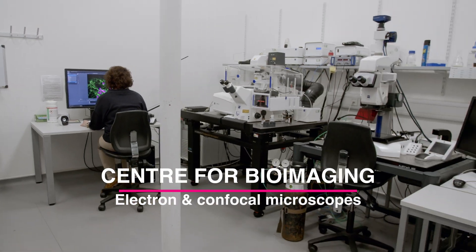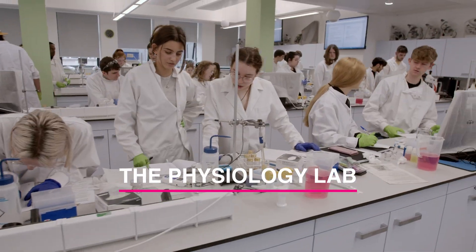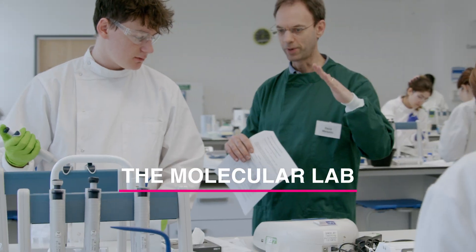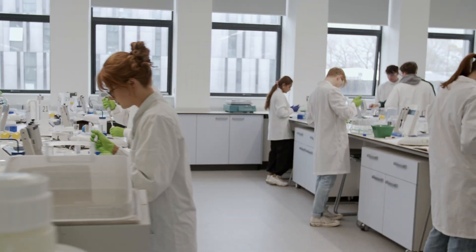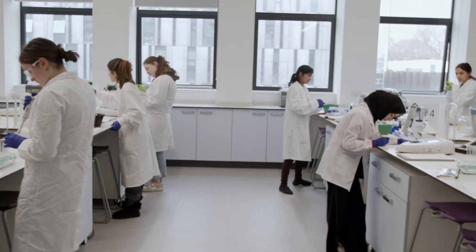My favourite thing about the facilities is when we get to get together, socialise, and work with lab partners. It really helps to meet new people, and the lecturers are really nice as well and they really help you, so it's a really good learning environment. I love that it fits so many people, and for somebody that lives at home it's actually really great to be able to meet people as well.